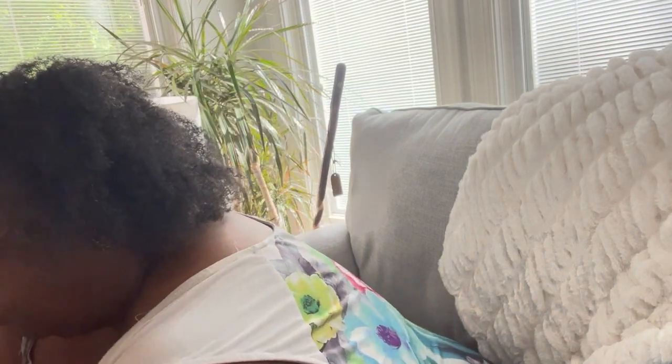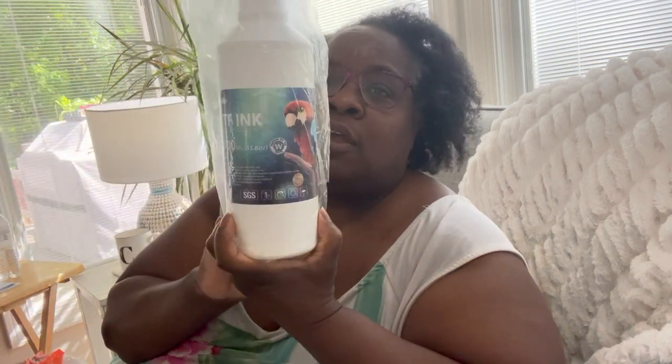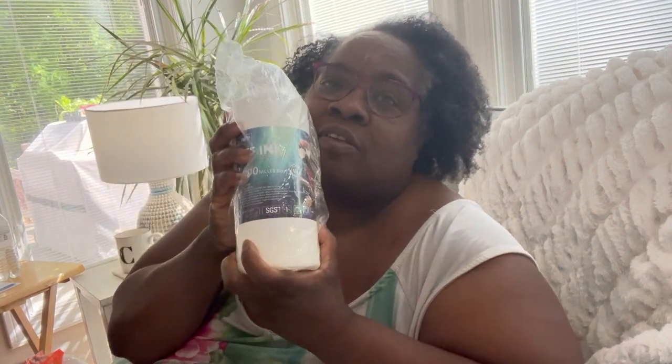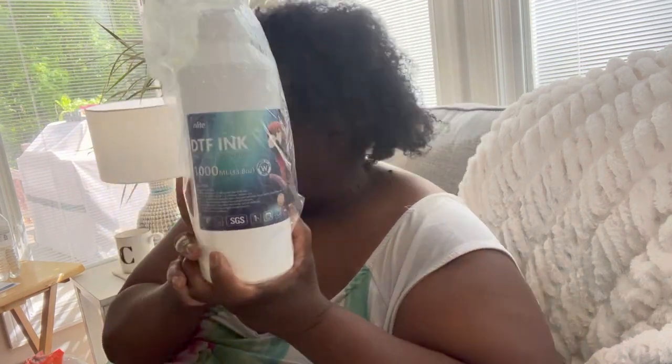I got another water filter — an Aquacrest water filter — $0.50. These were on eBay for about $25 and I only paid $0.50. Now here is DTF ink. If anybody has a printer, you know how much ink costs, especially a big bottle like this — $0.50 at Black Friday Deals.